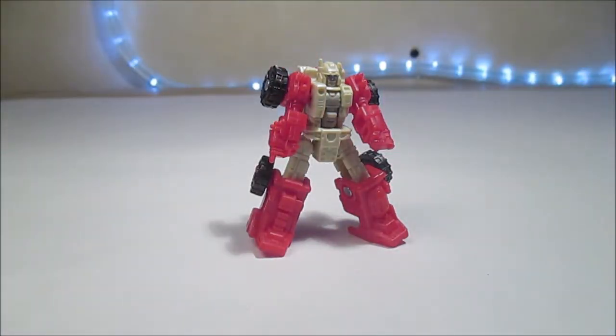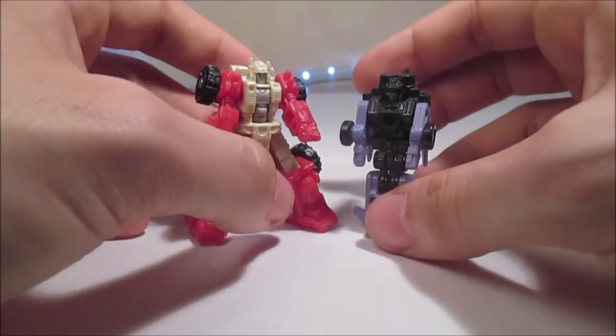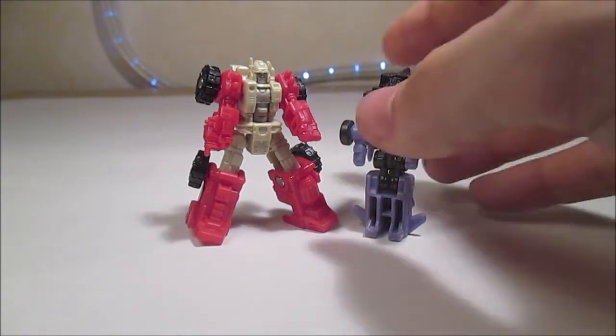Pour la comparaison avec un Micromaster G1 en mode robot, je transforme Stormcloud très vite fait. Vous pouvez voir que c'est la même taille — c'est juste un tout petit peu plus massif quand même. C'est juste qu'il est plus articulé.